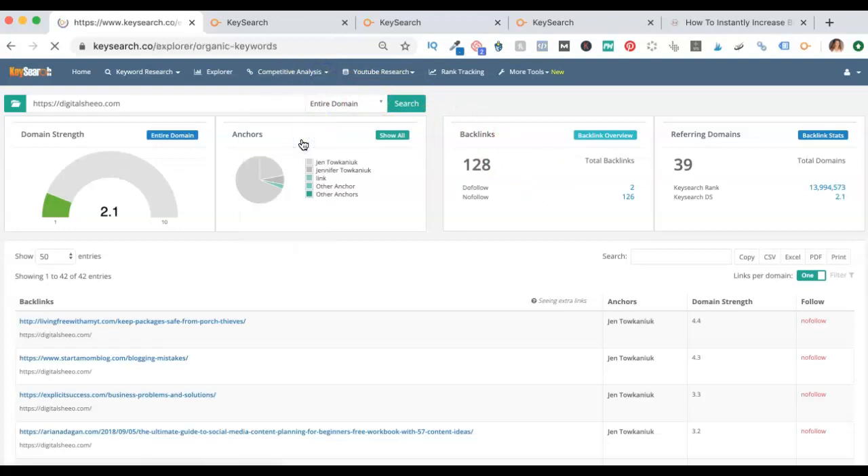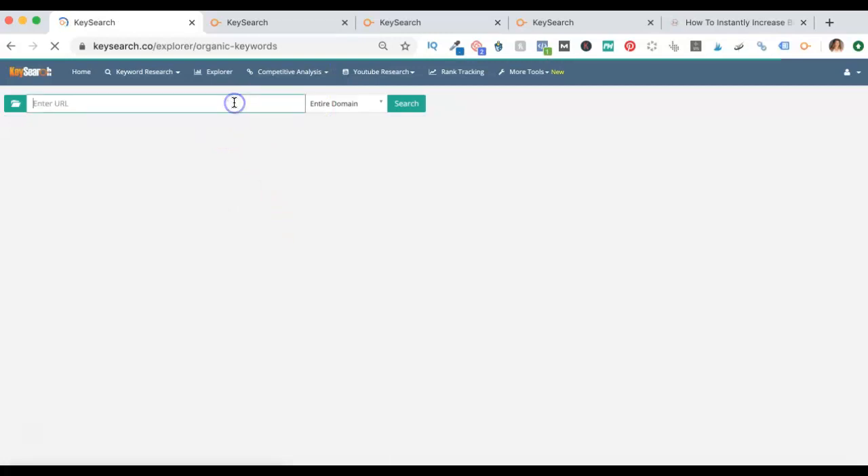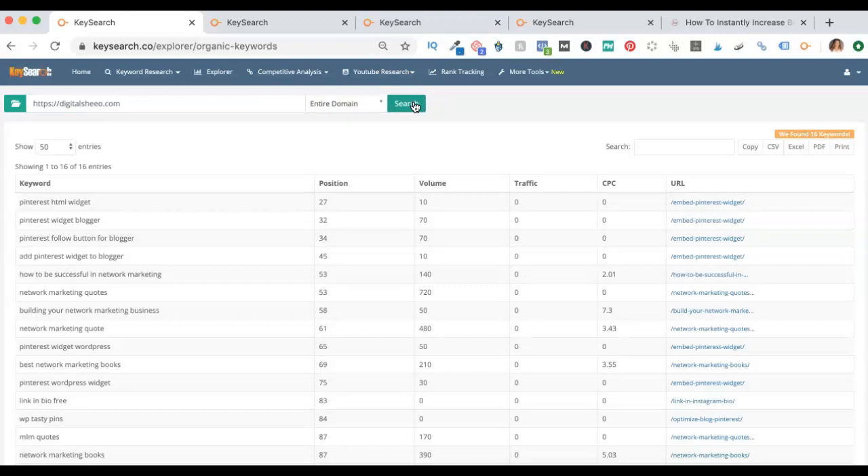The next thing down is the organic keywords — so this is those 16 keywords that it just showed me. You can also type in someone else's domain name here and find out what their organic keywords are. If you're trying to compete with a specific blogger, or really trying to outrank somebody specific, if you know the domain you're competing with — your biggest competitors — type it in there. You can see what their keywords are; it could add ideas for you to check their authority and see if that's something you can compete with.